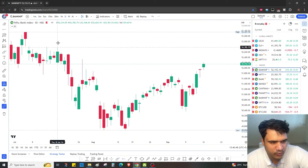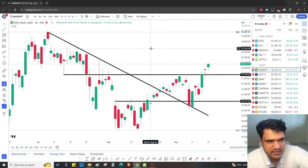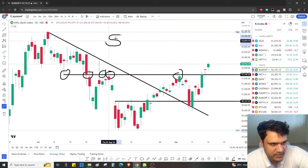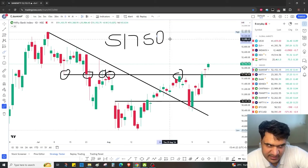Now let's draw support and resistance on the daily chart. First thing is the rectangle support, and there's a resistance we were facing here, and finally this trend line. Keep looking at this — resistance, resistance, resistance — 51,750 was a great resistance level.